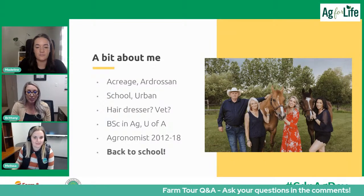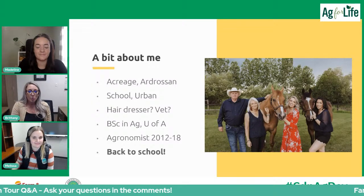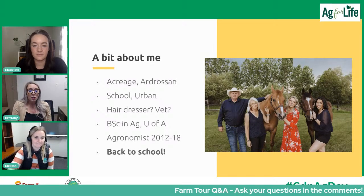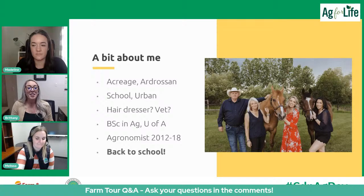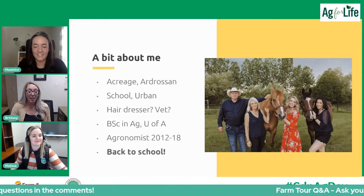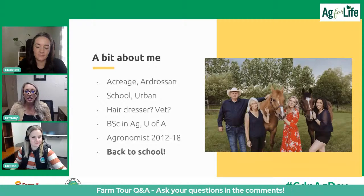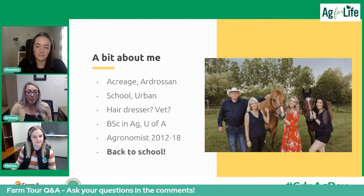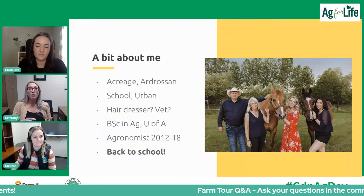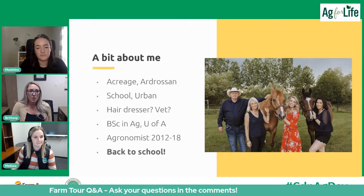Before going back to complete my master's, I worked as an agronomist for six years. That's when I started to learn more about what's happening in the field and how everything is backed by science. I want to tell you — I've never done well in school. I had a very hard time in grade school, getting into university, and staying in it. But I realized the benefits of the takeaways from school: I wanted to learn about how research is done properly, what makes good research, and why we come to scientific conclusions.